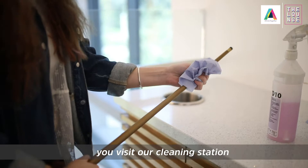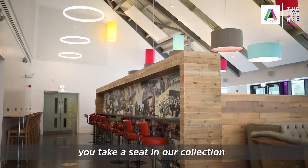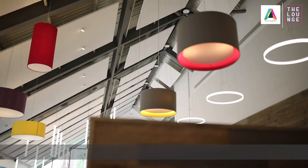We just ask that before and after each game you visit our cleaning station set up with equipment to wipe down the cues. When ordering to take away we ask that once you have paid you take a seat in our collection waiting area until you are called to pick up your order.